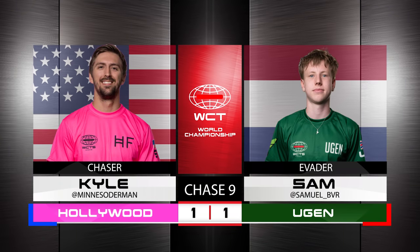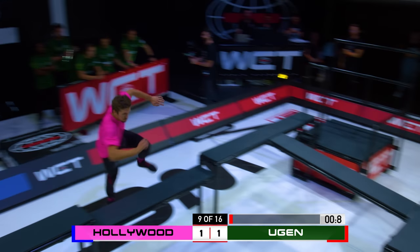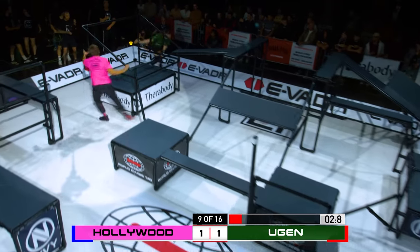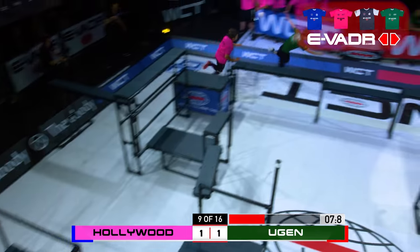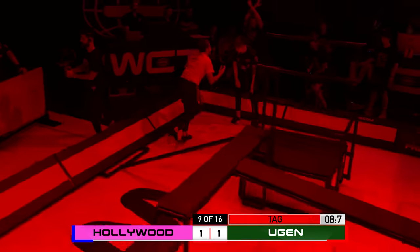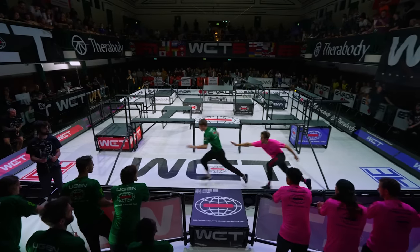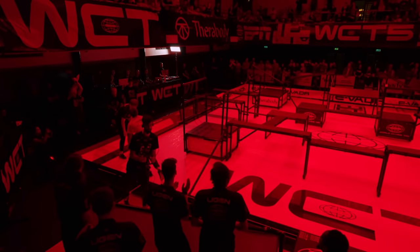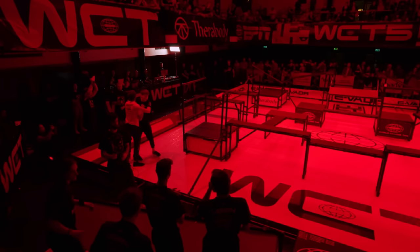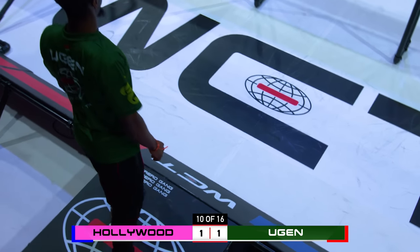Chase 9, Eugen evading, 1-0. Athletes ready! That's Karl Soderman — one of the Galacticos of this sport. Look at the pace he maintains through the mountain there. It was inevitable. Sam has got to have an absolutely full gas tank if he's prepared to run away from Soderman. Having just got an evasion, I cannot see this happening on the front line — that is not a place you want to be. Chase 10, Hollywood Freerunner evading, 1-0.